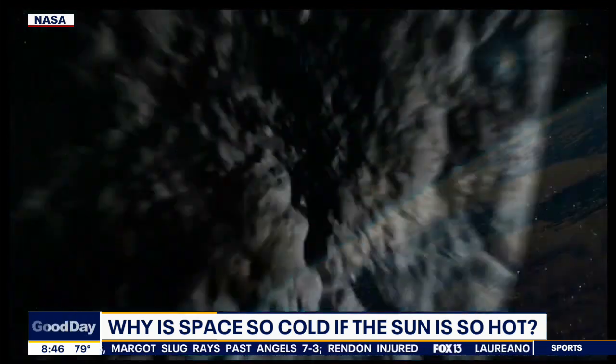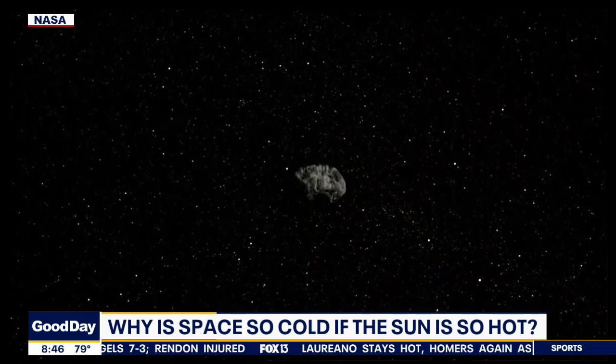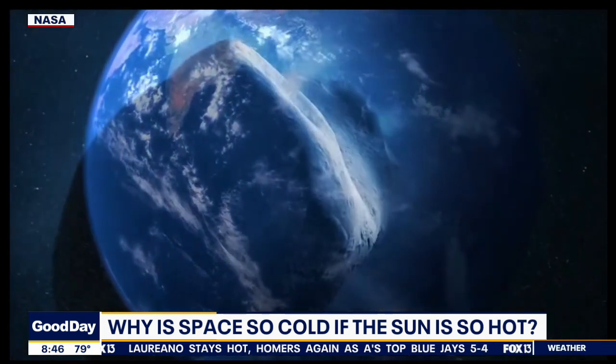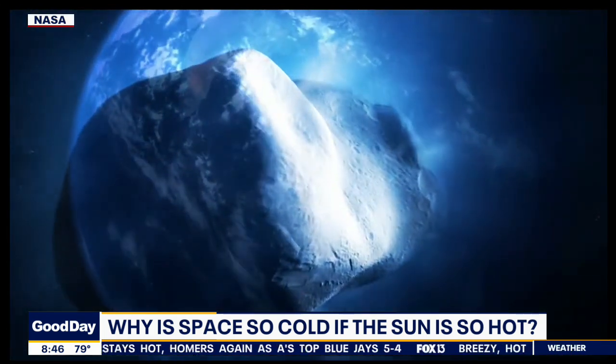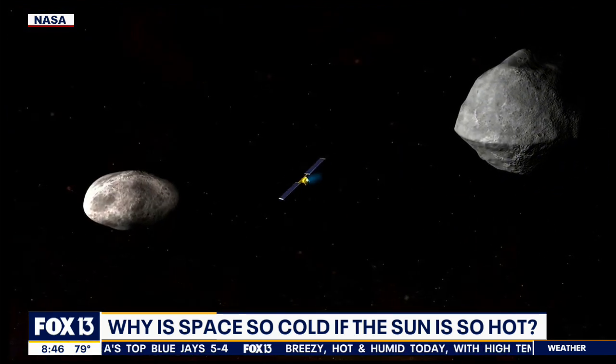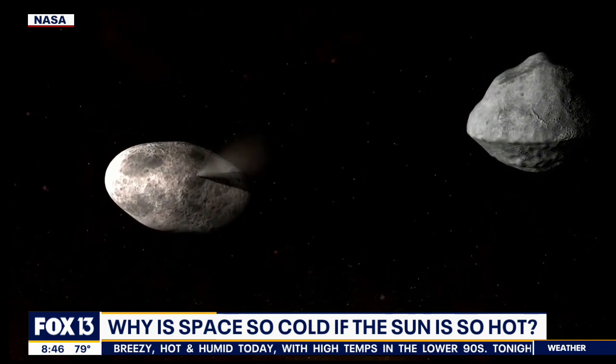The catch is that radiation can only work with some things directly in its path. For instance, if you think about Mercury, the sun side of Mercury is a bazillion degrees, but on the other side — which is still pretty close to the sun — it's like minus 1000. So that's how radiation works.